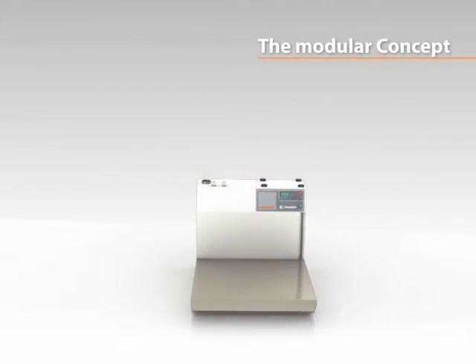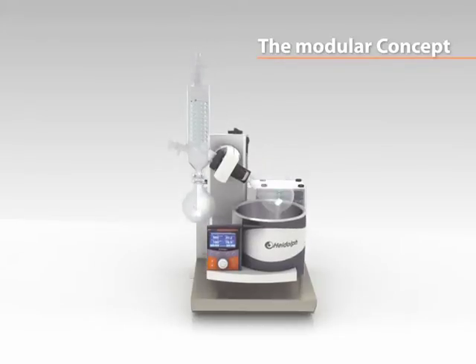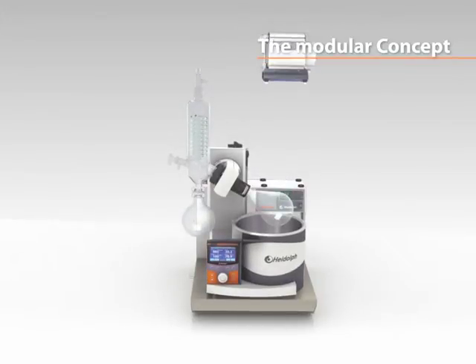The modular concept allows you to configure your preferred system. Choose between three chillers, five evaporators and four vacuum pump models.